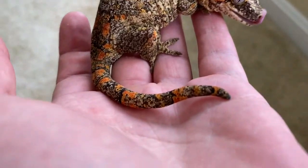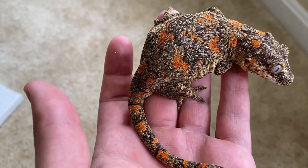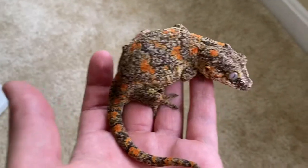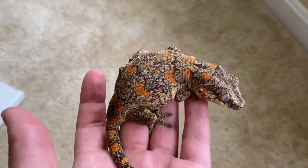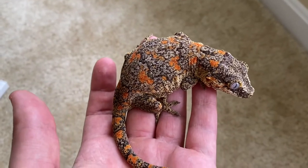I just pulled her out for the first time right now. She is possibly gravid as well, but only time will tell for that because I know that she was paired and had already laid eggs earlier this year.